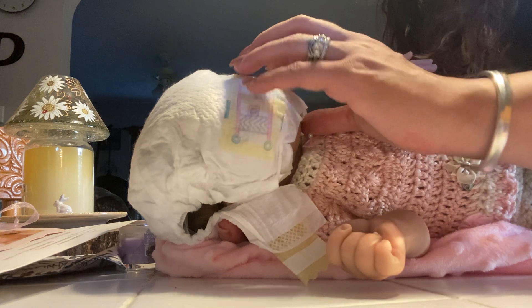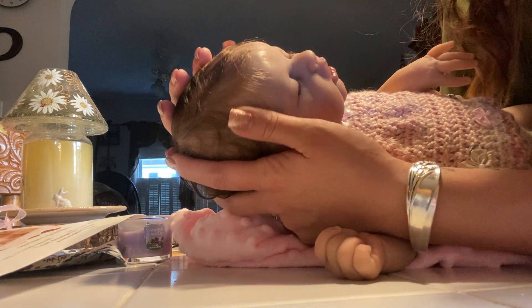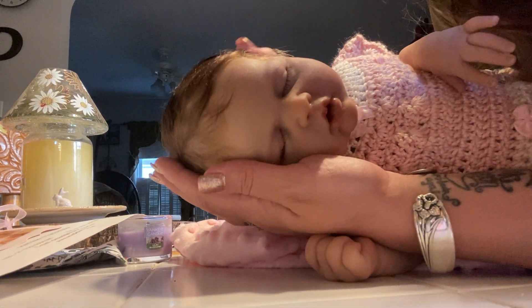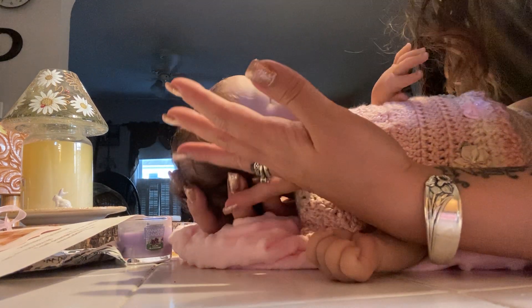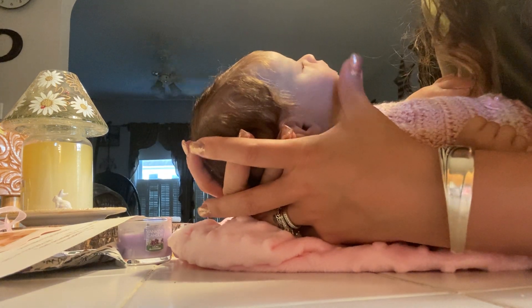I know she's gonna have messy hair. Oh, hi little one. She is so beautiful. She is so real. This little precious one. So special. Joanna, she's gorgeous. I am in love. And the rooting — the pictures of the rooting do it no justice to seeing it in real life. She is gorgeous. Thank you so much, thank you so much.